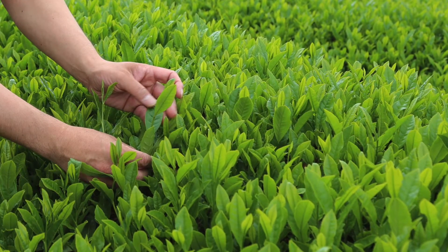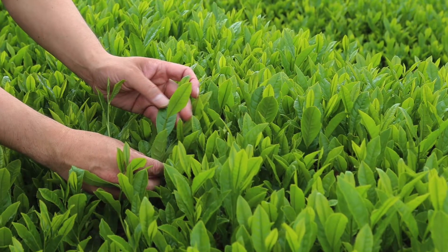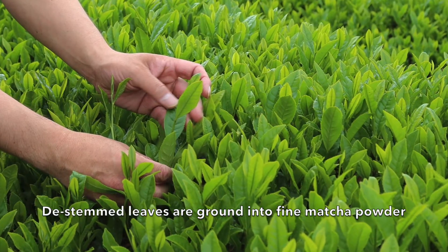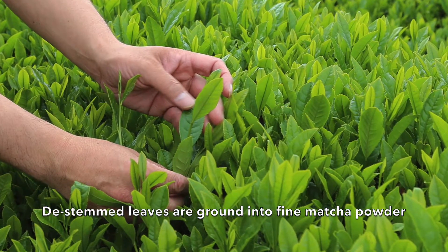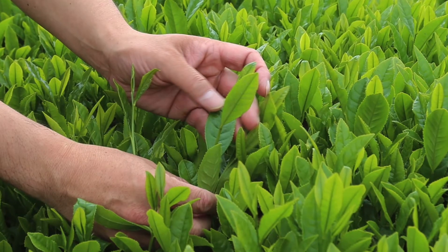Secondly, after the leaves are harvested and dried, the stems of the leaves are removed. Only the pulp of the leaf is ground up into powder. That's why matcha tastes much softer and savory.